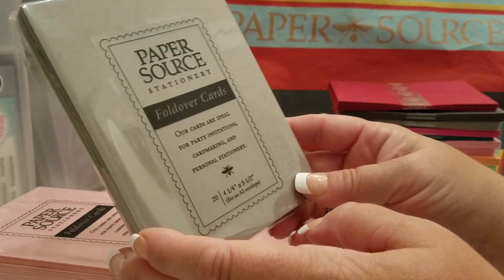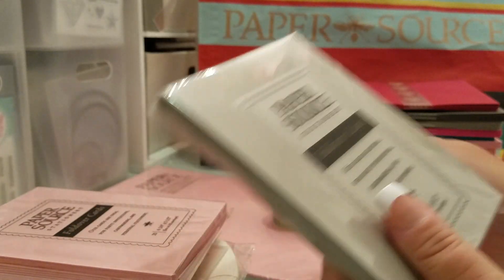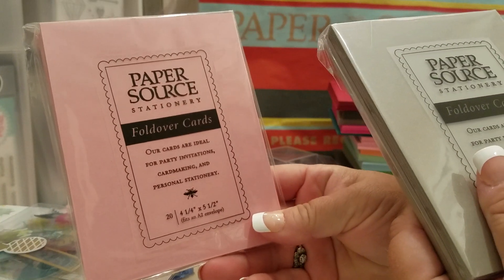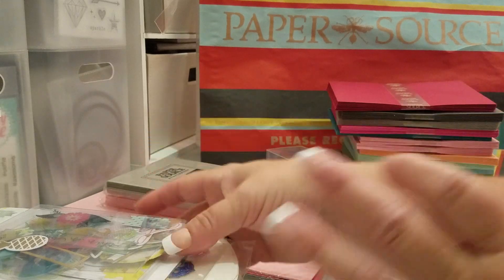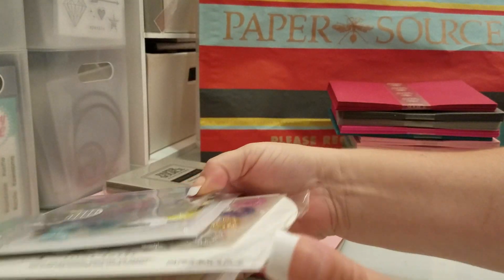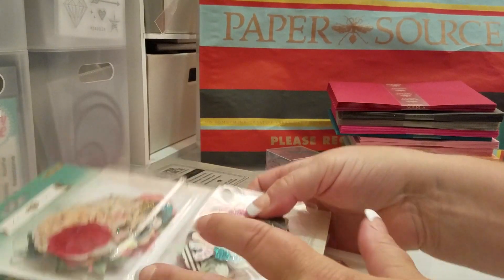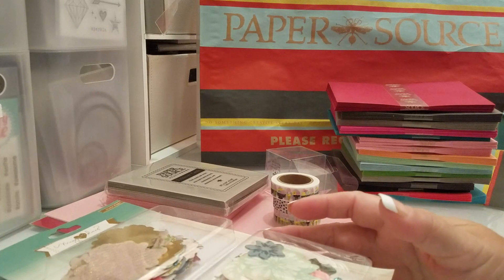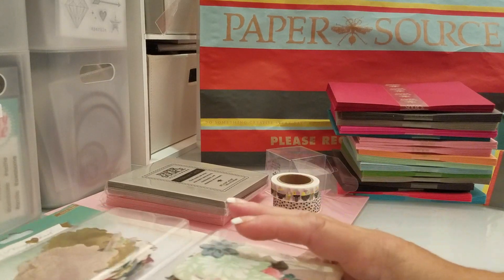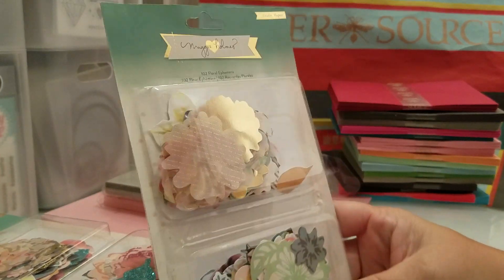And then the fold-over cards I got in gravel and also in blossom. It's really sturdy, super good quality. And then the rest of this was a total surprise to me because I had never seen so many scrapbook supplies at Paper Source. I've gone to every Paper Source in California and I've never seen this before — I think they're really stepping up their game.